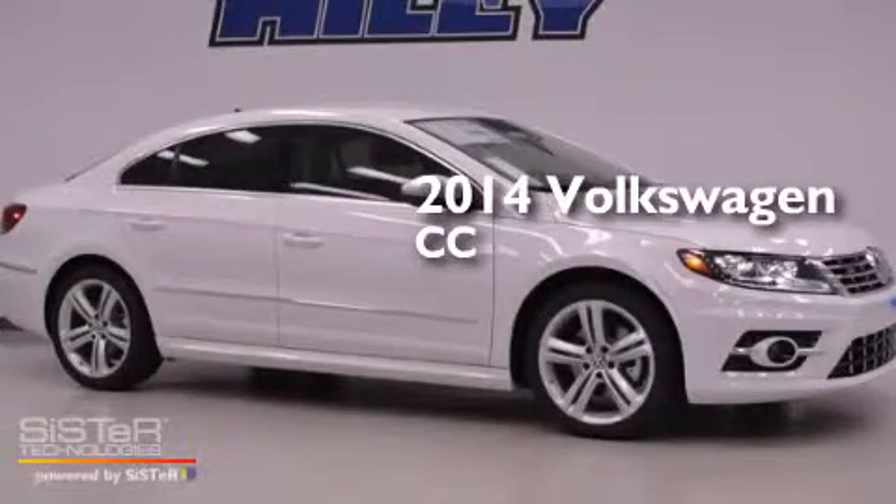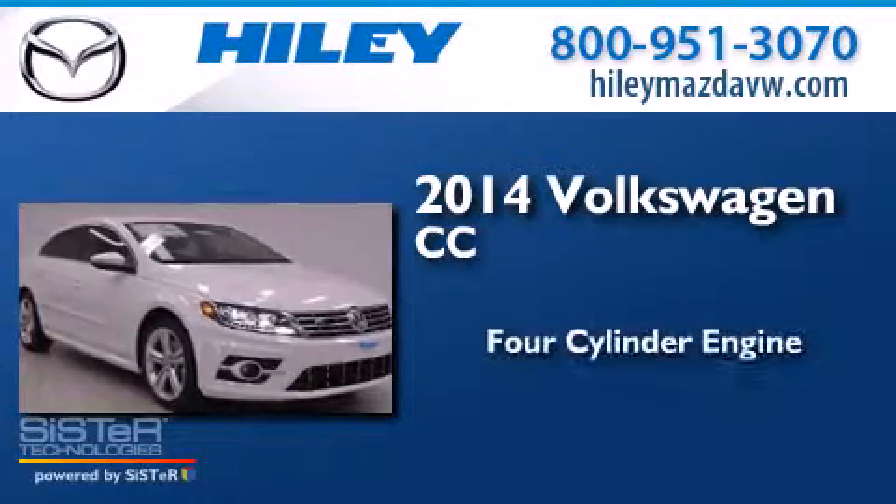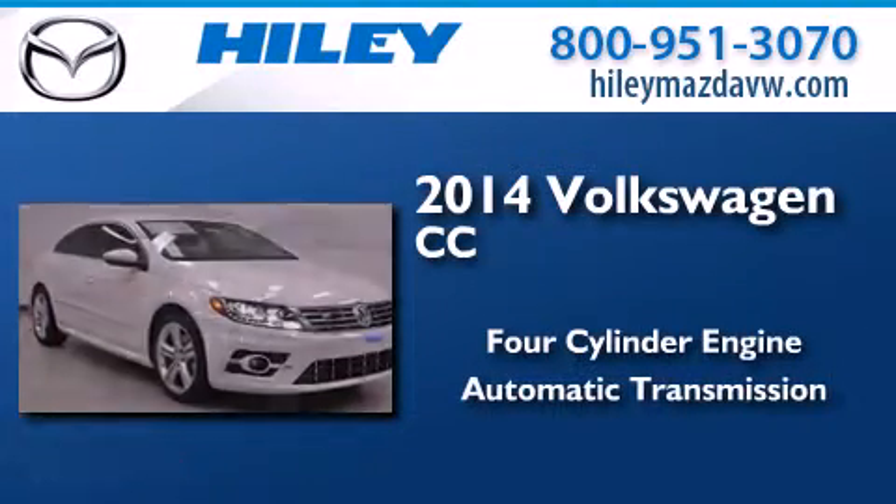This is a brand new 2014 Volkswagen CC. It has a four-cylinder engine and an automatic transmission.